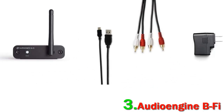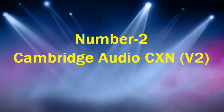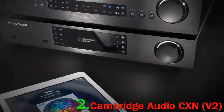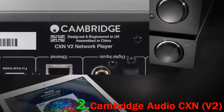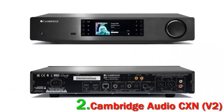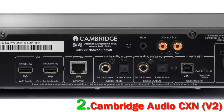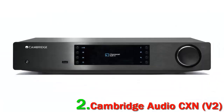Number two: Cambridge Audio CXN V2. If you can't stretch your budget for the amazing Naim Uniti Atom, we'd strongly recommend looking at the Cambridge Audio CXN V2. For under $1,000, you get an awful lot for your money. We especially appreciated just how easy and intuitive the operating system was, and the vast range of services you can connect to, including Google Chromecast.